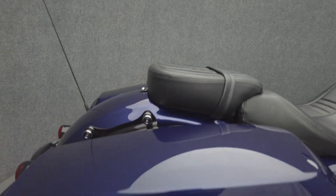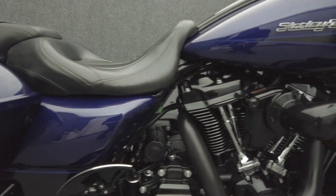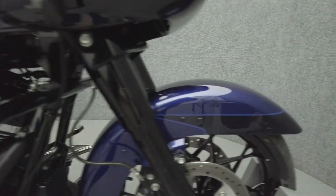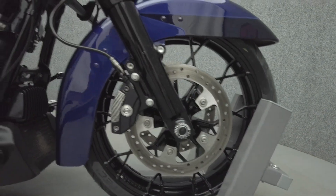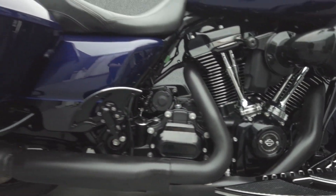It's been upgraded with Tab Performance 4.5-inch slip-on mufflers, Screamin' Eagle Stage 1 intake, Screamin' Eagle Pro Street Tuner, 12-inch meat-hook handlebars, rider and passenger machined aluminum floorboards, CVO-style two-piece seat, grips, fuel door cover, docking hardware, and we replaced the front tire.